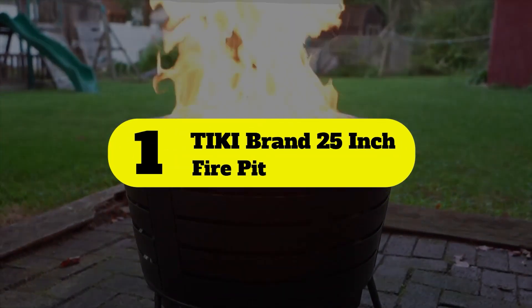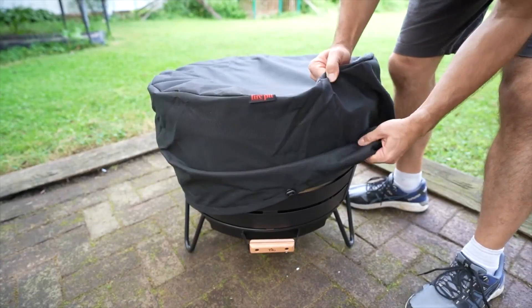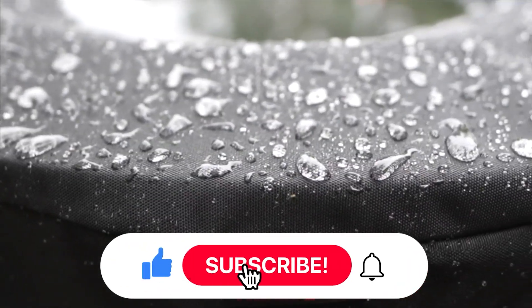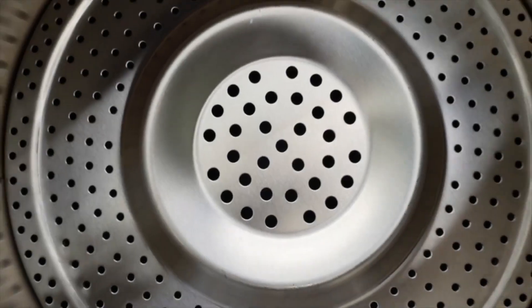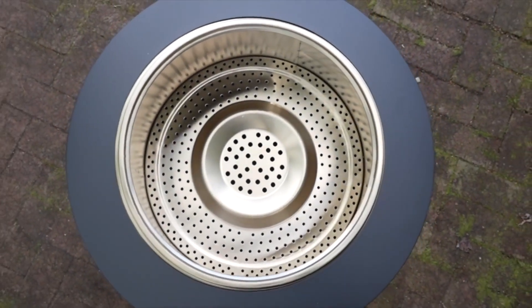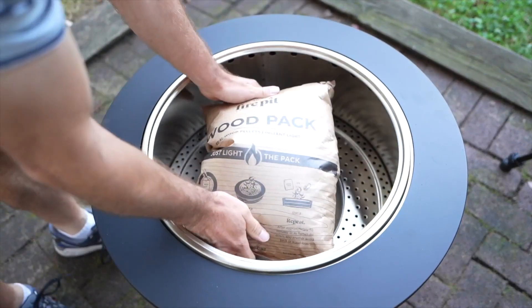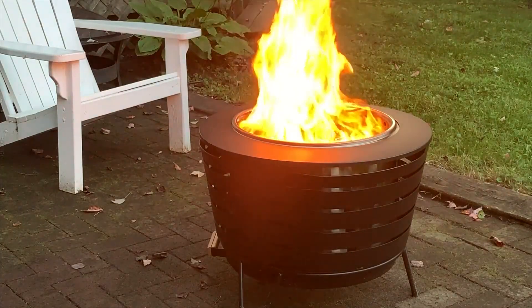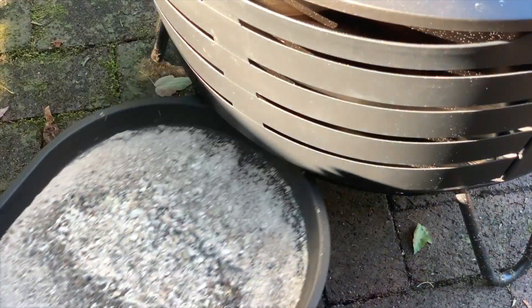Number 1: Tiki Brand 25-inch Fire Pit. Gather around the fire during those brisk summer nights with the Tiki Smokeless Fire Pit. Enjoy the glow and heat of the fire without choking and coughing on that trademark smoke, thanks to the internal airflow system that provides a better fire with less smoke and ash. This fire pit boasts an impressive heat radius of 4 feet. Made with maximum convenience in mind, it features an integrated ash pan for easy cleanup and less mess. With the included stand, weather-resistant cover, and wood pack, you'll be well-equipped to host a successful bonfire or relaxing romantic evening by the firelight.